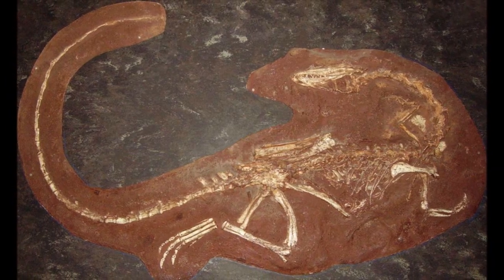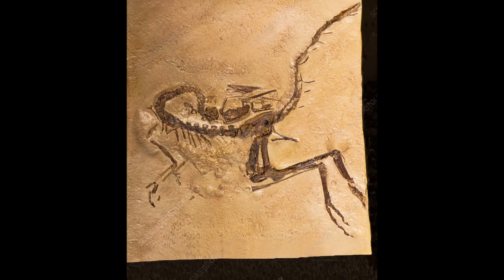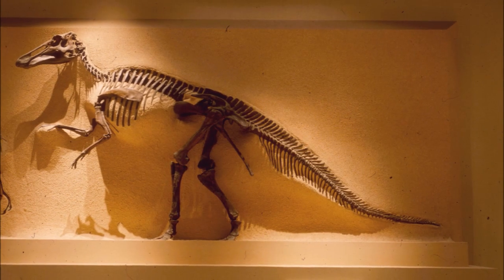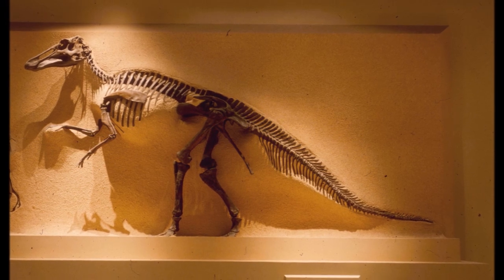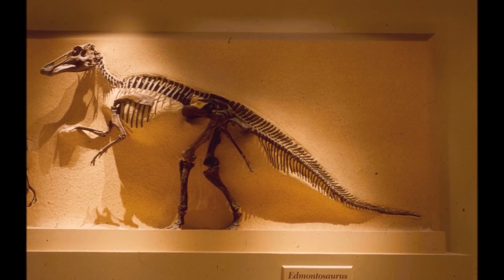Another small theropod, Compsognathus, has been found with the remains of a small lizard in its ribcage, close to the original position of the stomach. There is also an example of an Edmontosaurus, a duck-billed dinosaur, with stomach contents that included fragments of bark, pine needles and conifer cones.